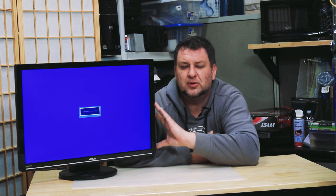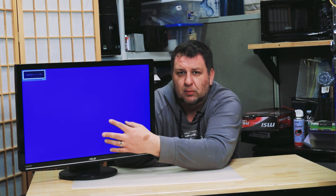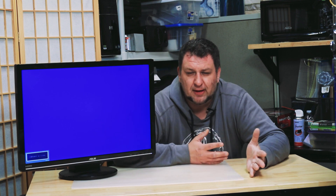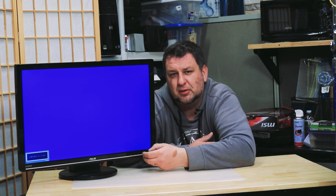I got this Asus monitor that's been acting up on me lately. Once in a while, out of the blue, the menu will pop up or the contrast will just go up and stay on the screen. As I was playing around with it, I determined that the buttons are getting stuck — there's actually something wrong with them.